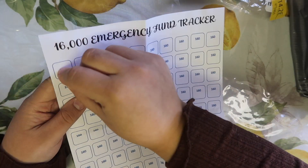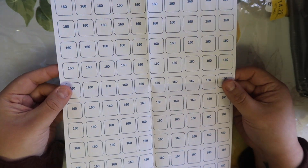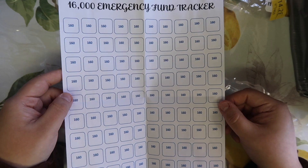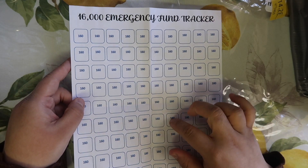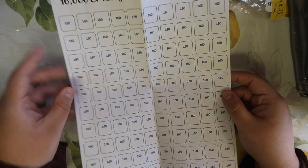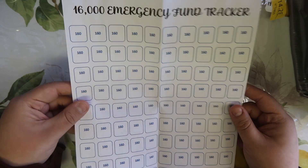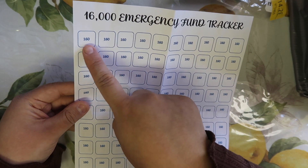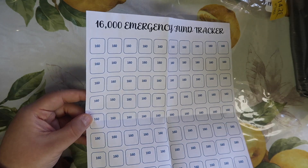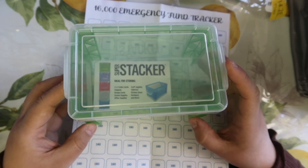You can color it in or cross it off, and that's how you get your $16,000. This challenge is something I probably won't finish in a year — maybe two years — but the goal is to take out $160 out of every one of my husband's checks, which is every two weeks. Sometimes we'll get three in a month, sometimes two. Then just $160 out of one of my checks. So we can do at least three of these squares a month, hopefully — maybe sometimes four — to save that $16,000.